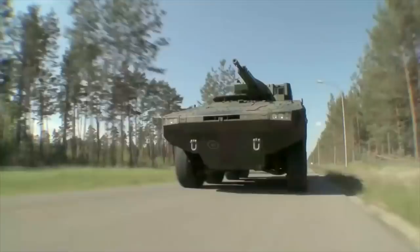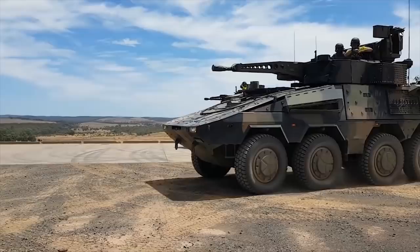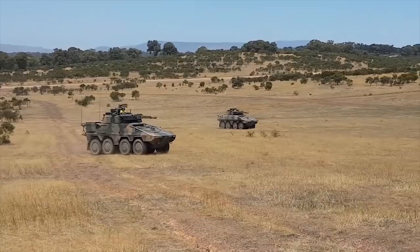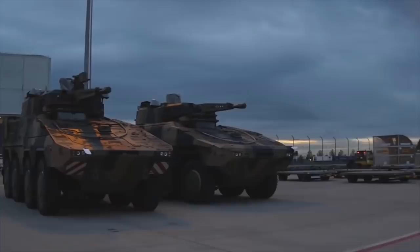Despite being well protected, the standard Boxer is armed only with remotely controlled 12.7mm machine guns or a 40mm automatic grenade launcher. The Boxer has a crew of three and can carry eight fully equipped infantry troops.